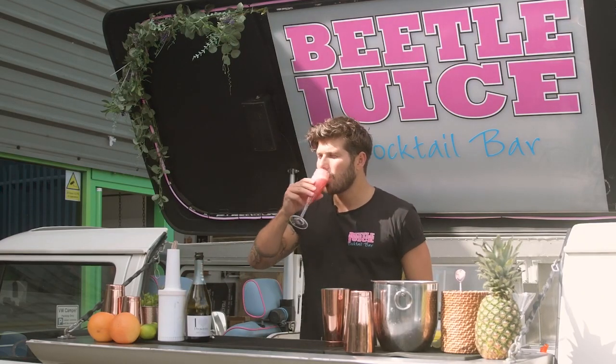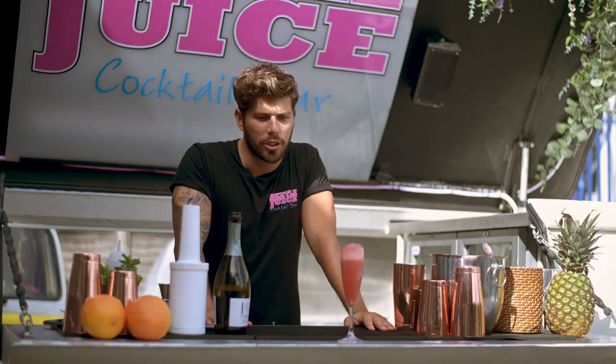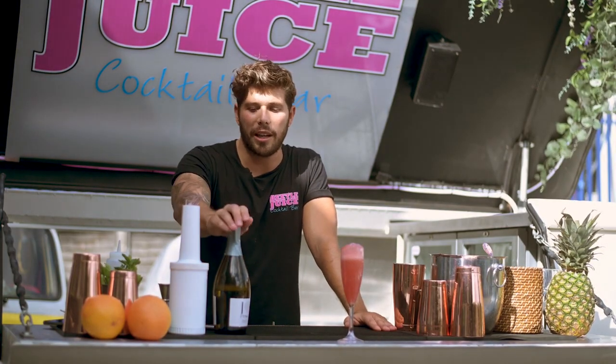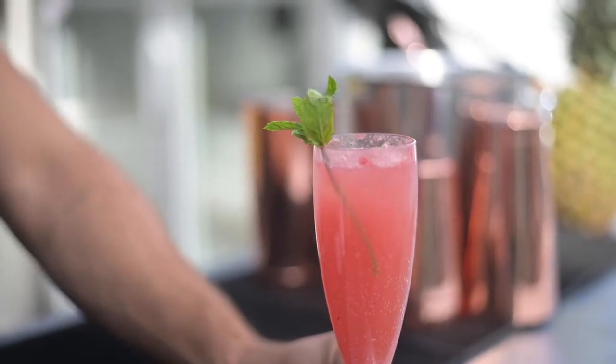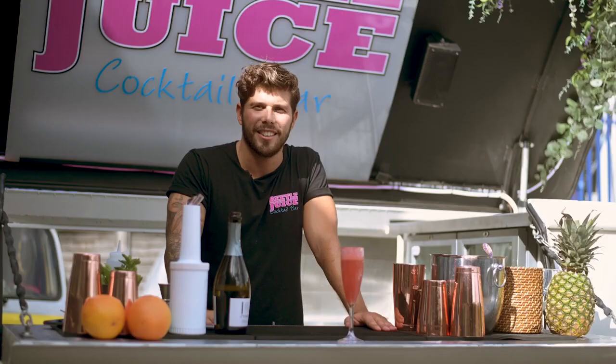And then give it a try. Mmm, it's pretty good. It's a nice option for you to have at home. If you've got some leftover Prosecco, blend up some watermelon. It just takes the edge off and it's low in calories too. Enjoy.